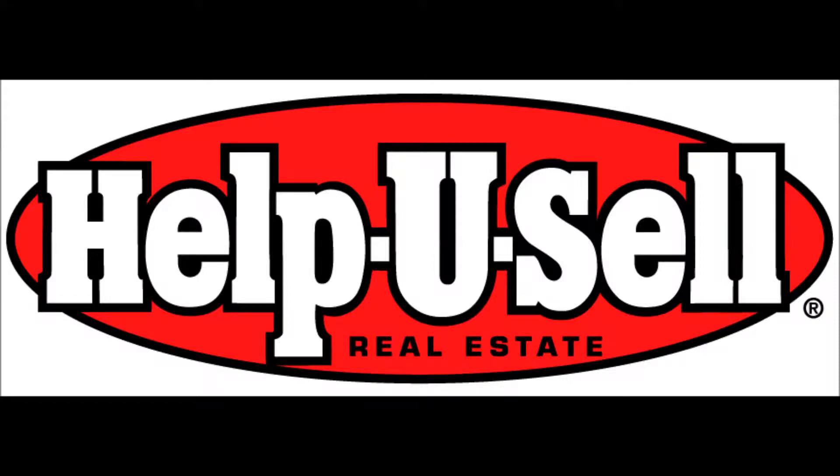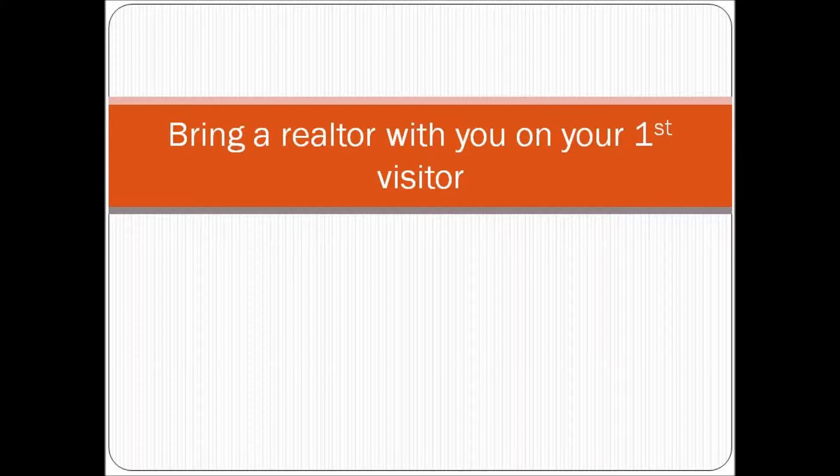Welcome to another new home brought to you by Help You Sell West Valley Specialists. As I've mentioned in my other videos, it is very important to bring a realtor with you on your first visit, as builders do not like to cooperate with us after that.